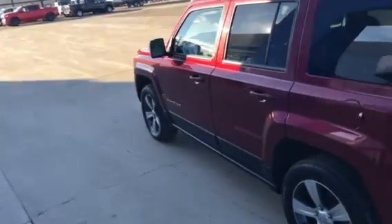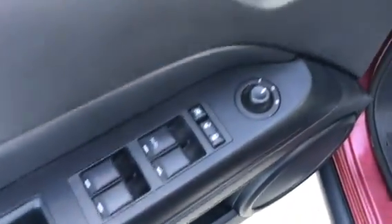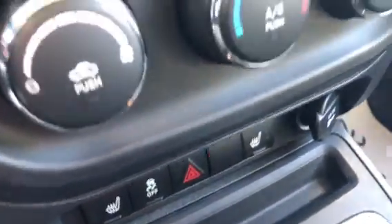It's leather with heated seats, remote start, Sirius XM radio, and it's only got 126,000 kilometers on it.